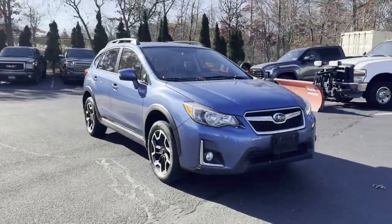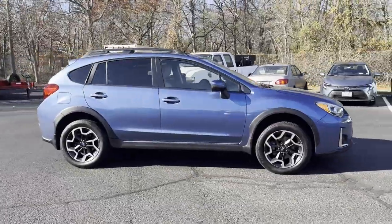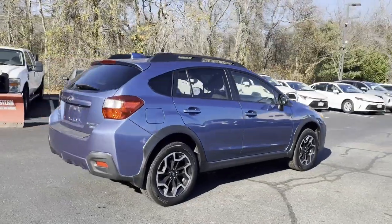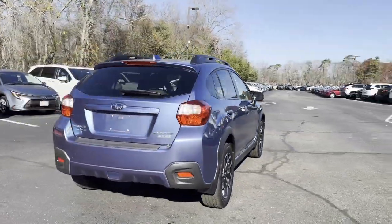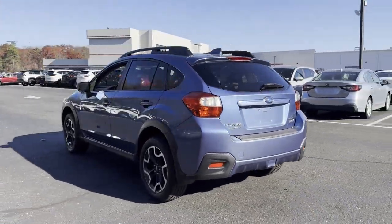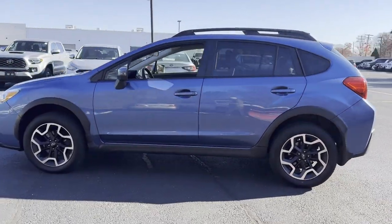2017 Subaru Crosstrek — this SUV offers space as well as power and performance. Never get bored with the numerous premium built-in features such as cross traffic alert, side view mirrors with turn signals, satellite radio, blind spot monitor, and all-wheel drive.